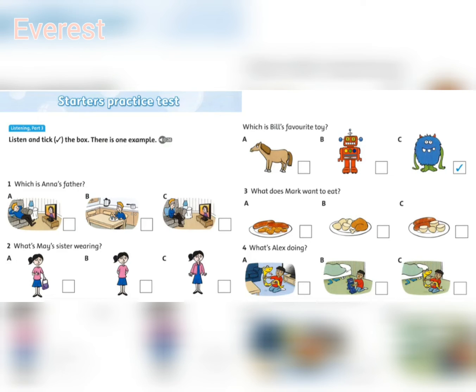Two. What's May's sister wearing? What's your sister wearing today, May? Oh, she's wearing a blue skirt. And a jacket? No, a T-shirt. Oh, I can see her now. She's holding a handbag. No, she isn't.